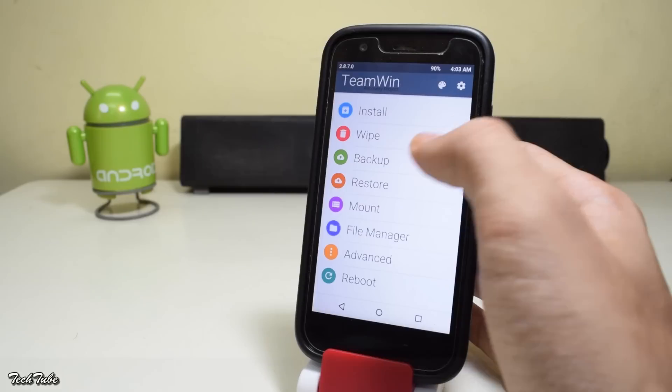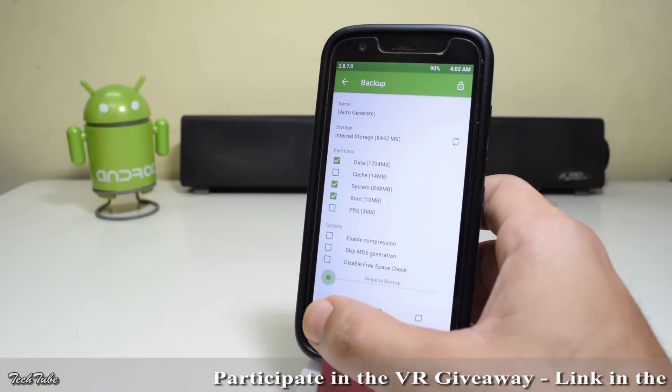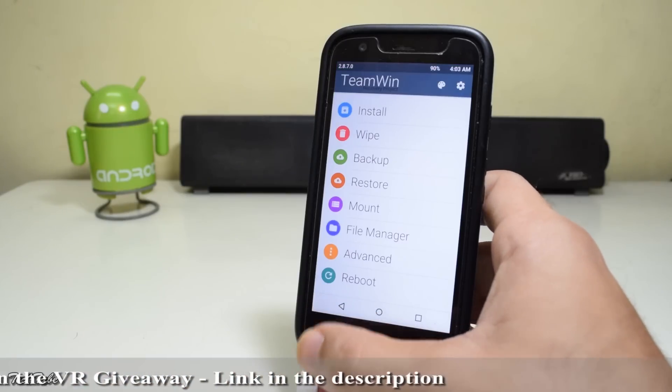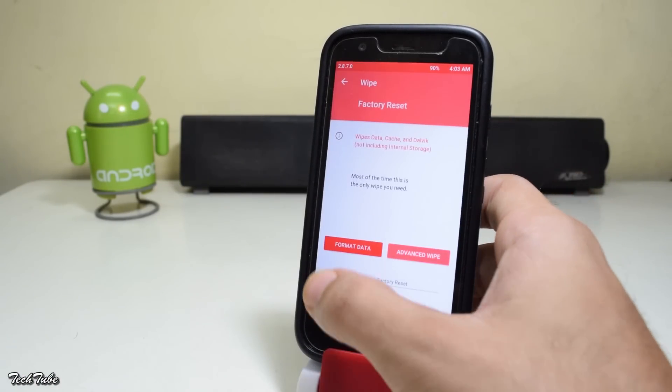So once you're in the recovery, make sure to make a backup of your previous ROM in case anything goes bad. Now head to wipe and swipe to factory reset.